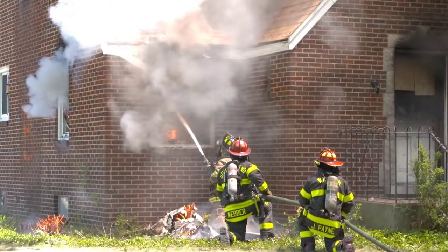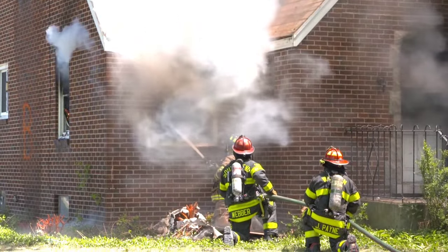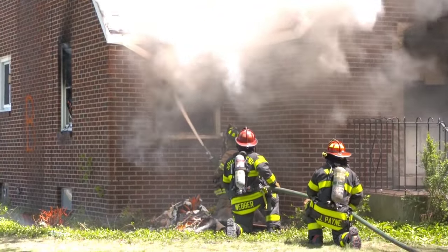As more companies and command arrive on scene, the operation can and should be fleshed out using RECEO-VS or any other command organization system that meets the needs of the incident. From South Bend, Indiana, this is Pete Van Dorp. Please keep safe out there.